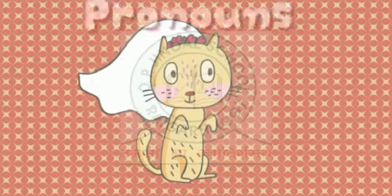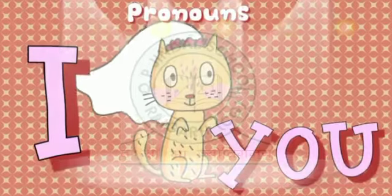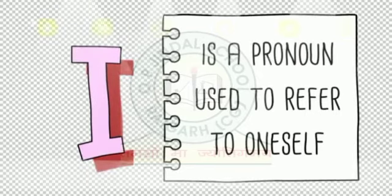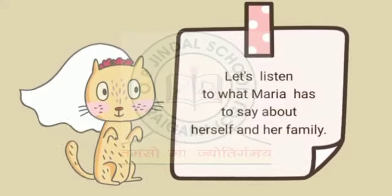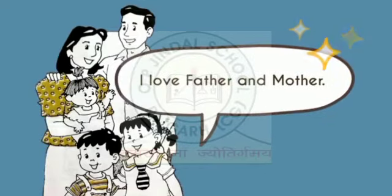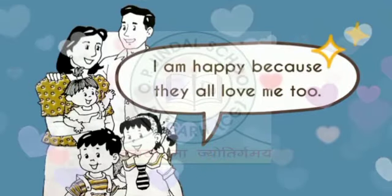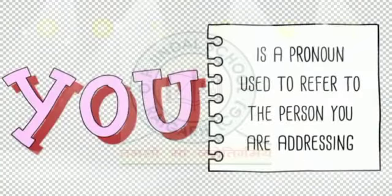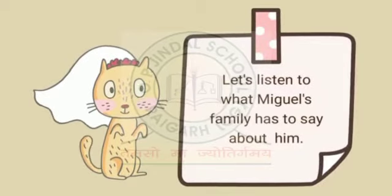Now let us see the usage of I and you. I is a pronoun used to refer to oneself. Let's listen to what Maria has to say about herself and her family. You is a pronoun used to refer to the person you are addressing. Let's listen to what Miguel's family has to say about him.